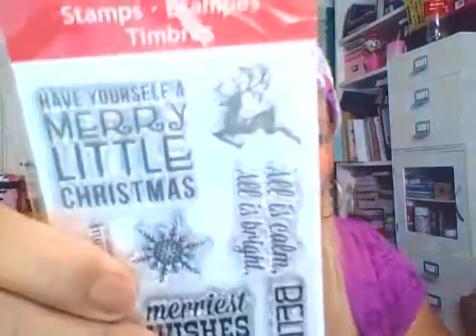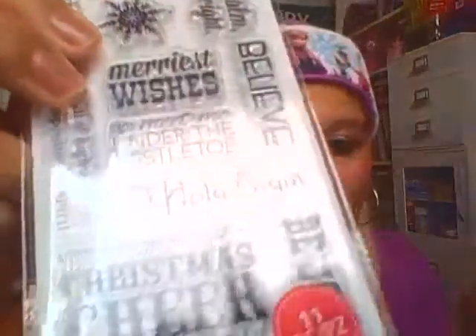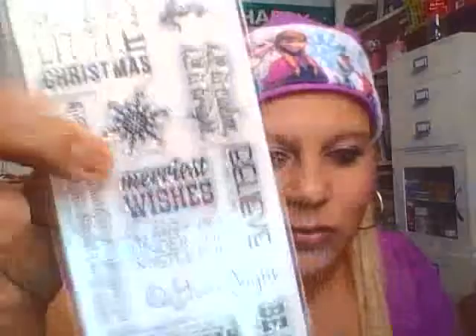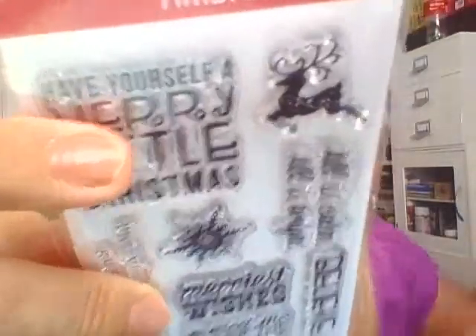I don't know where these came from either — I had not seen them there before. I must have missed a week going to Michaels, maybe the week I was sick. But these ended up being about a dollar something. I love that reindeer stamp set — they're so pretty — so I got this stamp set here.